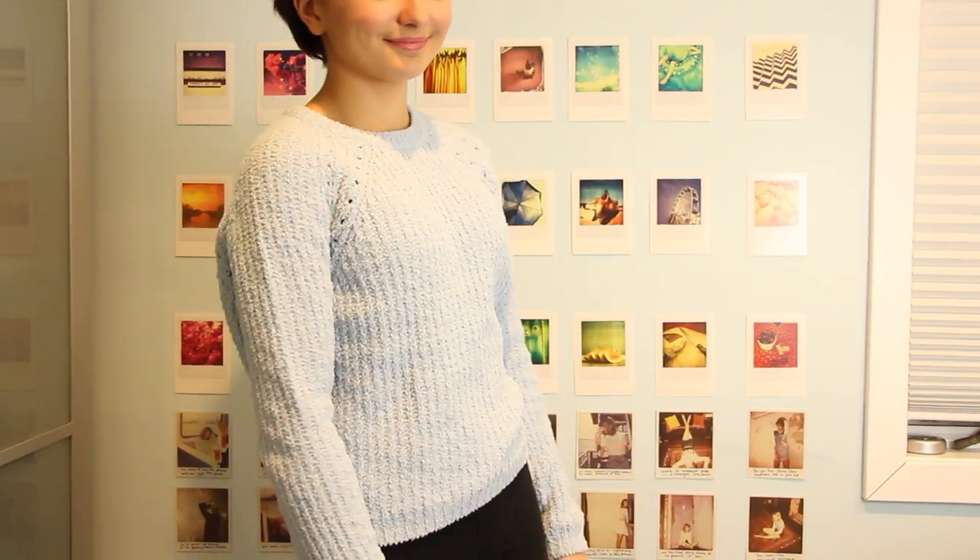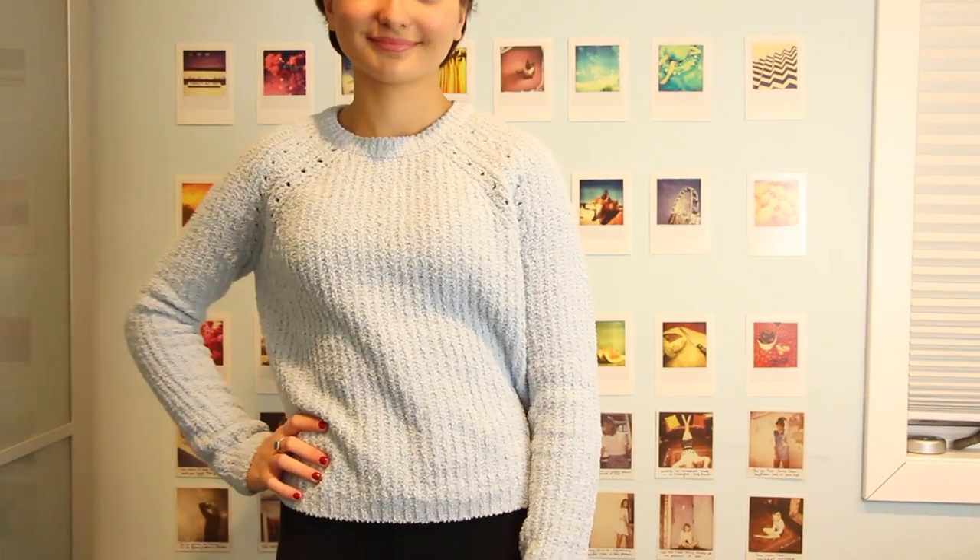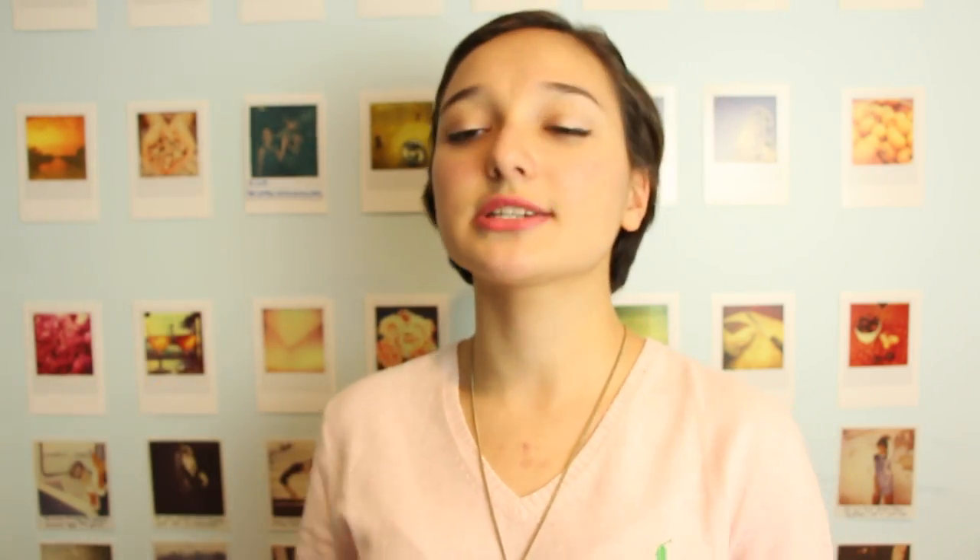Moving on to Cotton On — they were also having a huge sale. The first thing I saw I ended up buying. It's a fleece sweater, the same material as the North Face jacket I just showed. It was originally $40 but dropped down to $14, which is such a good deal. It's this baby blue color, has long sleeves, and it's so fuzzy — I love it.